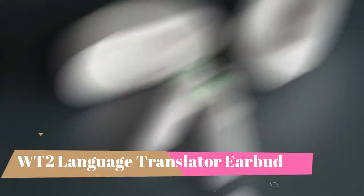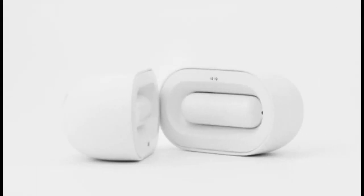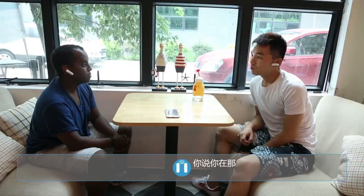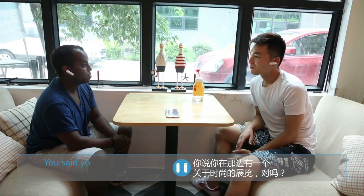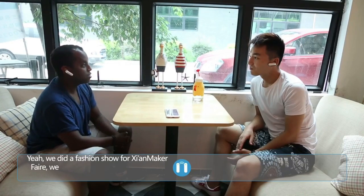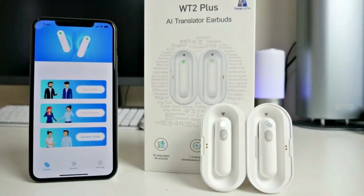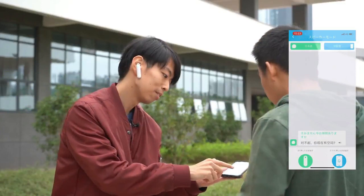Number four: WT2 Language Translator Earbud. It supports 40 languages plus 93 accents with simultaneous two-way translation in multiple foreign languages. The WT2 Plus translator covers 85 percent of the world's population. In Simul Mode, one person can talk continuously in a quiet environment and the other person hears the translation continuously. Touch Mode is effective for noisy environments — simply touch the earbud to speak, then touch again to translate. Speaker Mode uses one earbud plus one app, so only one person needs to wear an earphone.